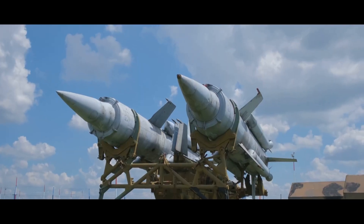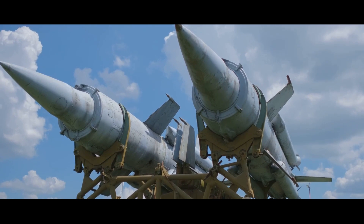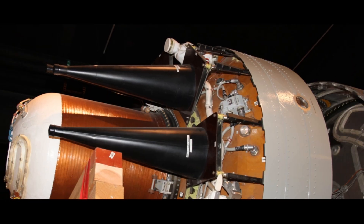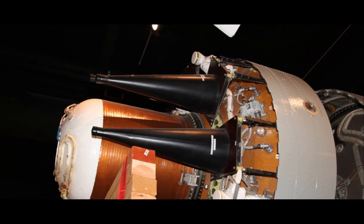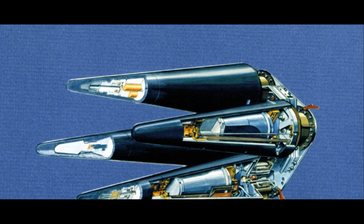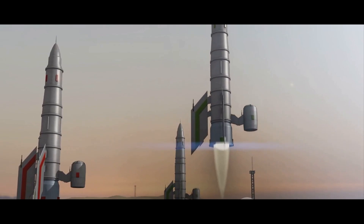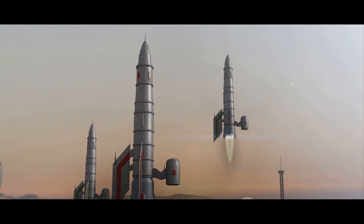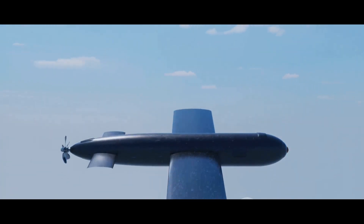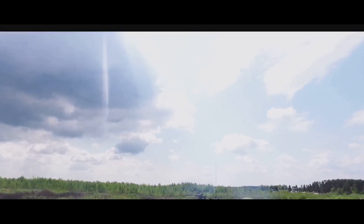But MIRV technology isn't just about destruction — it's also about overwhelming enemy defenses. Traditional anti-missile systems are designed to intercept a single incoming missile. But when faced with a MIRV-equipped missile, these defenses are suddenly dealing with multiple threats simultaneously. It's like trying to swat a swarm of bees with a single swatter. Beyond the battlefield, MIRV technology has significant strategic value. The ability to strike multiple targets with a single missile presents a powerful deterrent to potential adversaries — a clear message that aggression will be met with overwhelming force. This deterrent effect is critical in maintaining a balance of power.